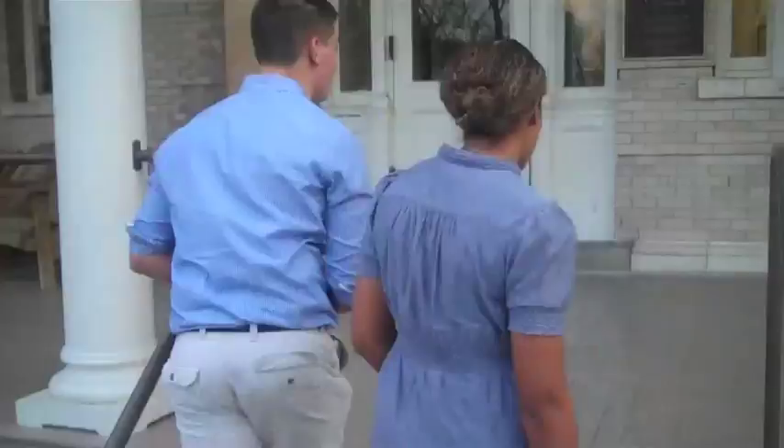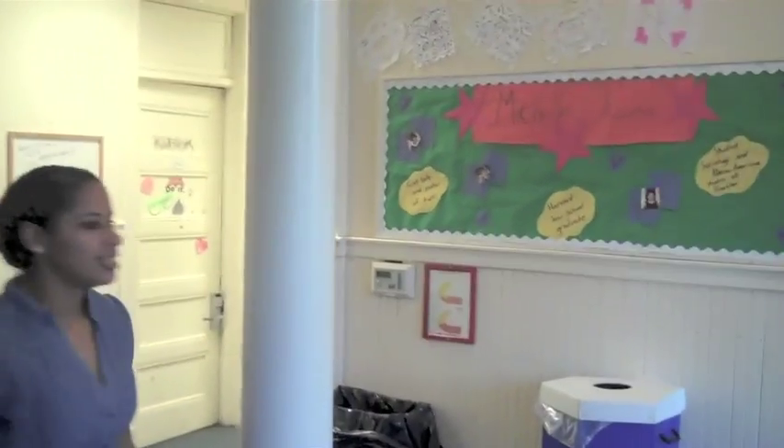Hey there, I'm James and I'm Shawnee, and we're going to be showing you Reeves Hall today, which is one of the two freshmen buildings at Centenary. So come on in!